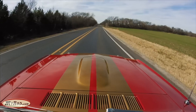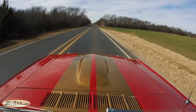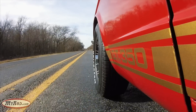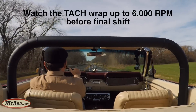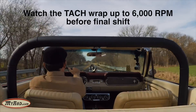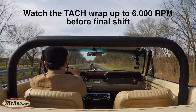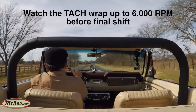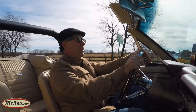Slow down here a little bit and accelerate. Wow. Wow. That's fun. That's a lot of fun.